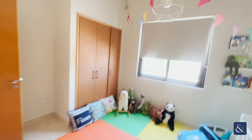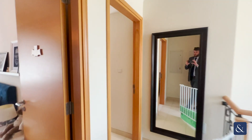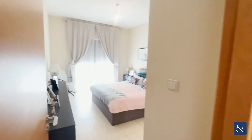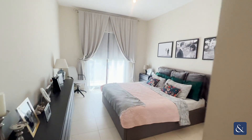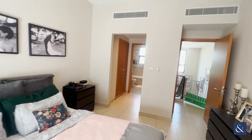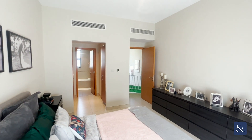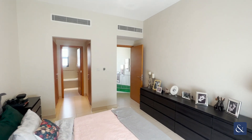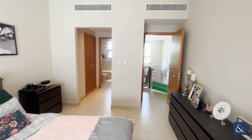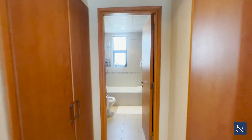We'll head now to the master bedroom, which has walk-in wardrobes and its very own en suite. And to the rear of the master bedroom, you'll see a balcony which overlooks the garden, which is a nice little feature when you're waking up.